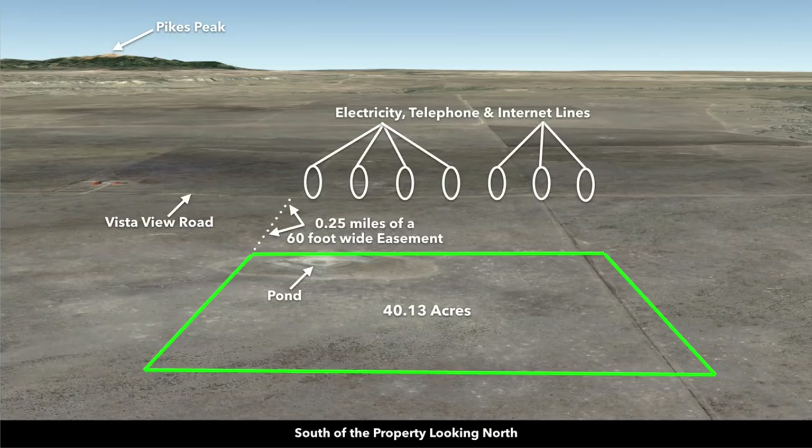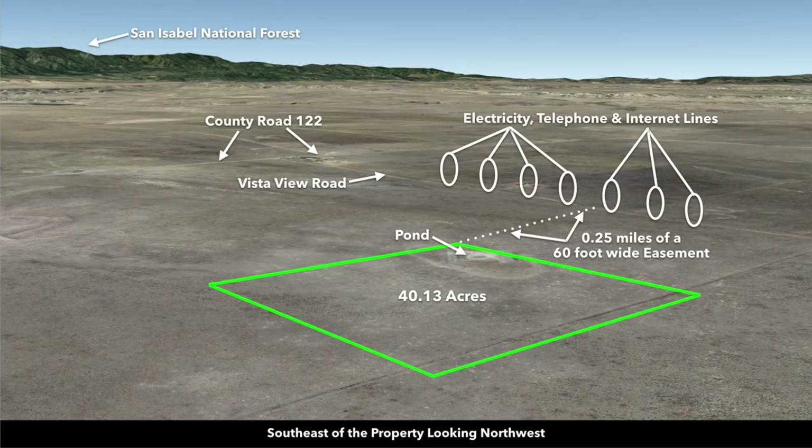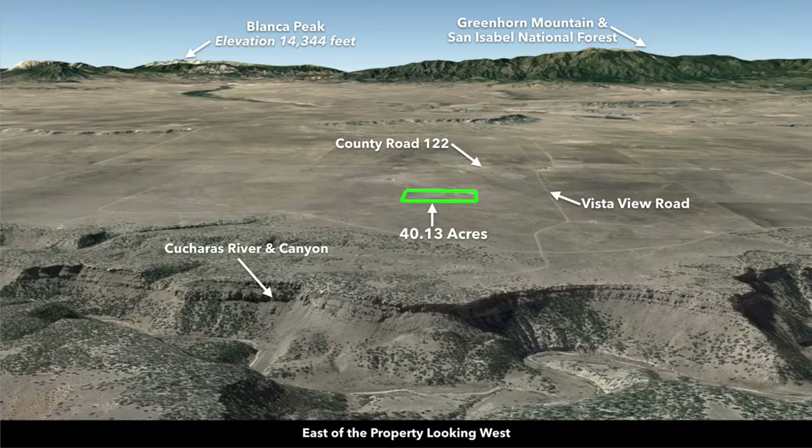These are Google Earth terrain views. Looking from the south going north, then southeast to northwest, then east to west — you can see the dramatic elevation change throughout the Kucheras Canyon. To the west, there's Greenhorn Mountain and the San Isabel National Forest, and also Blanca Peak, Sheep Mountain, Silver Mountain, Mount Mestas, and Rough Mountain.